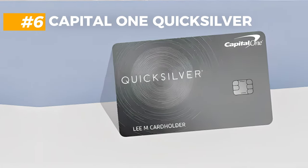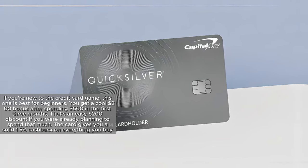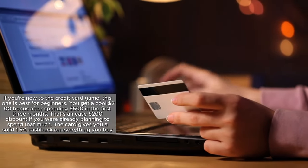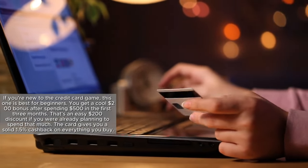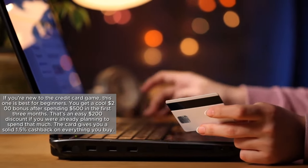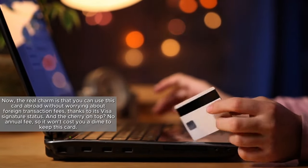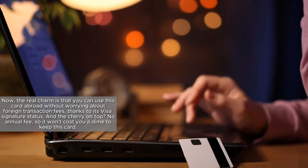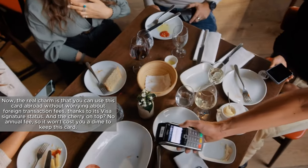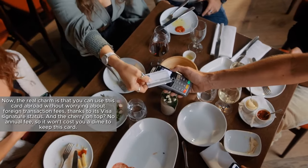Coming in at number 6 is the Capital One Quicksilver. If you're new to the credit card game, this one is best for beginners. You get a cool $200 bonus after spending $500 in the first three months — that's an easy $200 discount if you were already planning to spend that much. The card gives you a solid 1.5% cashback on everything you buy. You can use this card abroad without worrying about foreign transaction fees, thanks to its Visa Signature status. And the cherry on top? No annual fee.